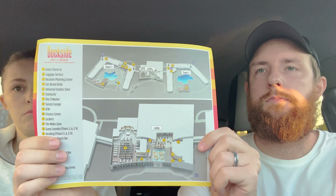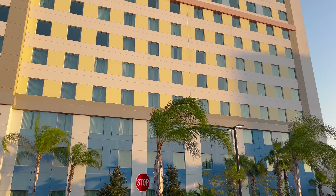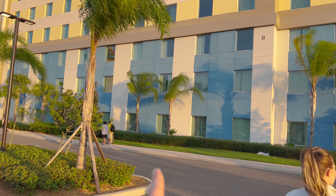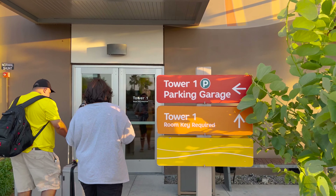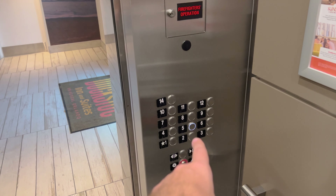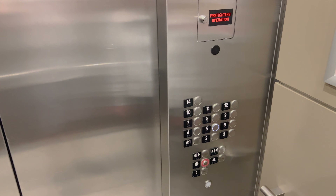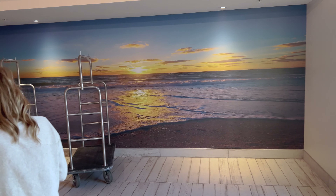There's a little lobby here and if we go in, you can see there's Surfside and Dockside right here. Tower One entrance - room key required. Here's the elevator. There are 14 floors. Typically I'm a top floor person for the views, but with them landing at midnight we're literally going to come straight in here and go to bed, so I didn't really care this time. We're on floor five.